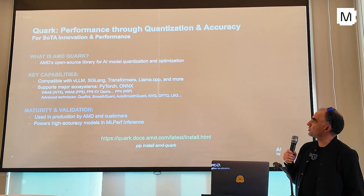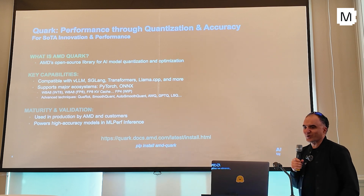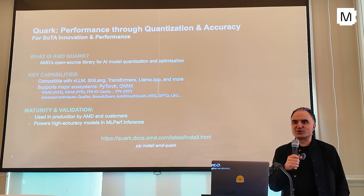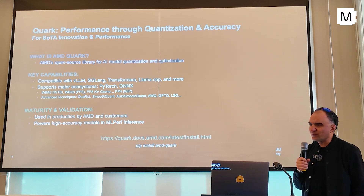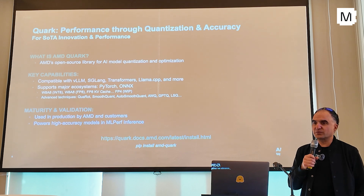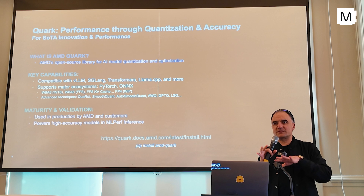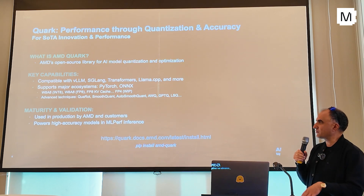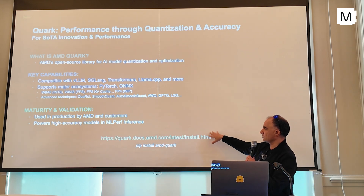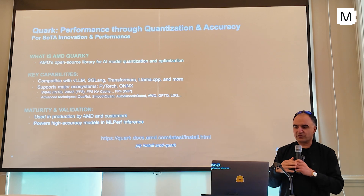A couple of other tools we provide. One is Quark, which is a quantization tool. Basically, if you want to take DeepSeek and run it in FP4 — and you want just the GEMMs to be FP4, for example — you can do it with this tool. And you can also do mixed precision: some operators should be maybe 16-bit, some 8, some 4. In order to meet accuracy, you can do all of that with Quark. It's something you can just pip install in your environment.